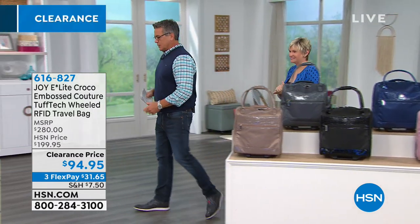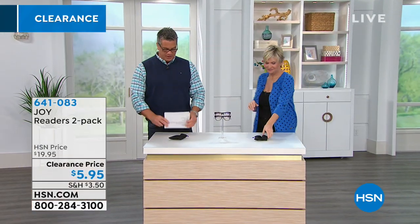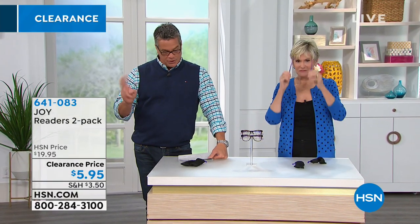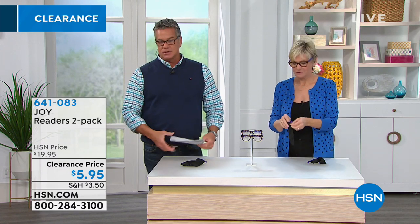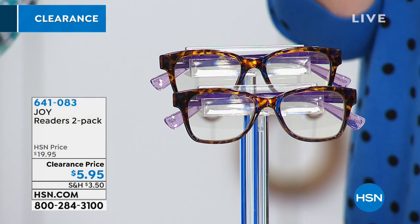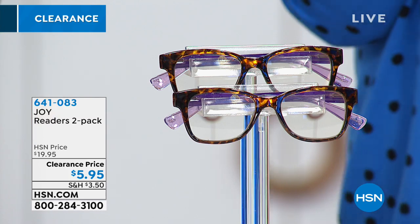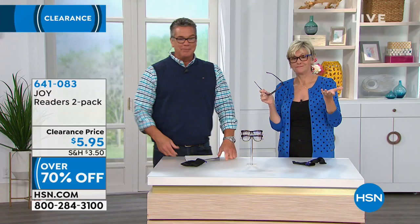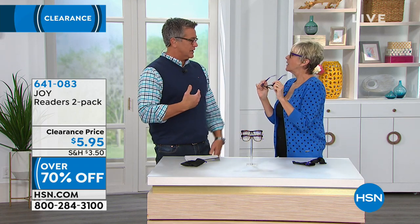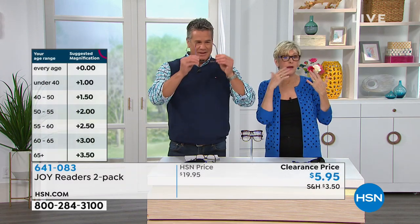Now for a five-minute special on readers — you will not find a deal like this anywhere in the country. Two pairs of readers for only $5.95. Just let us know what strength you need: 1.0, 1.5, 2.0, 2.5, 3.0, or 3.5. They look fantastic — that fabulous wayfarer design that's so popular, having a resurgence from the 50s.